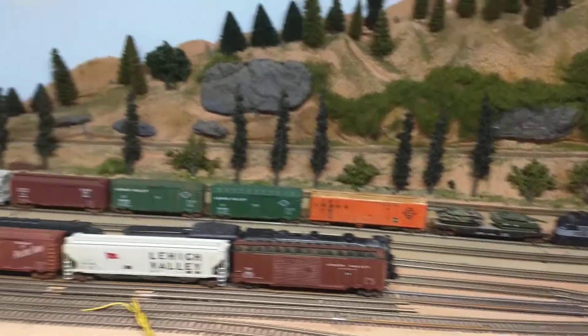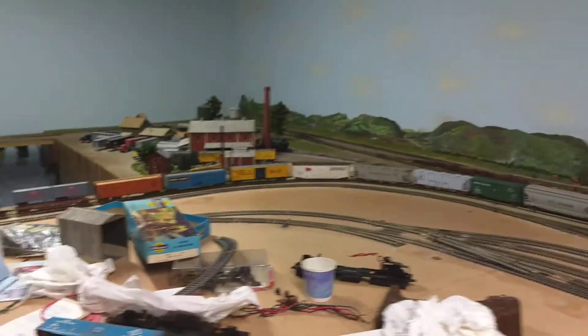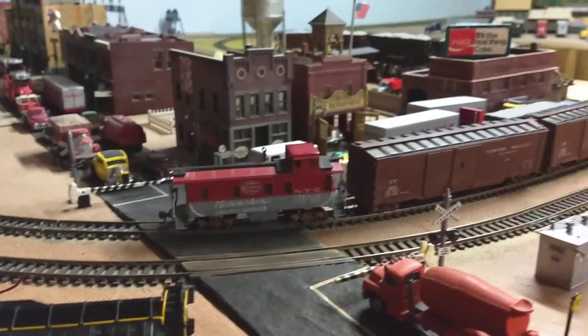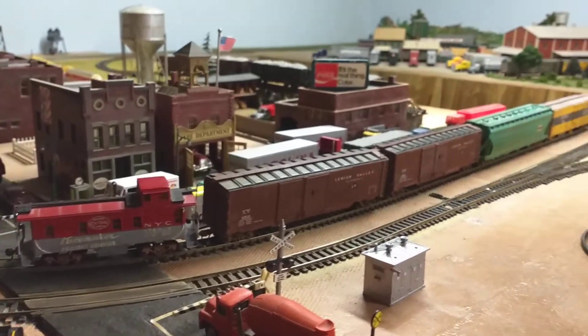The 26-car train starts here and the end is right here. I just ran it around and I put the heavy cars up front, and I switched all the cars around so they run pretty good.